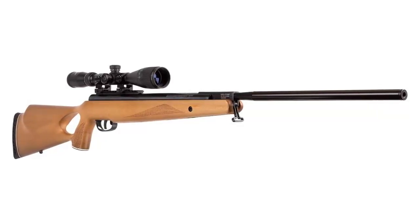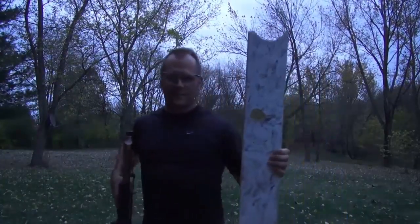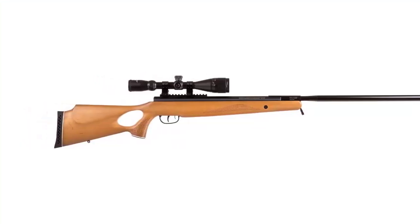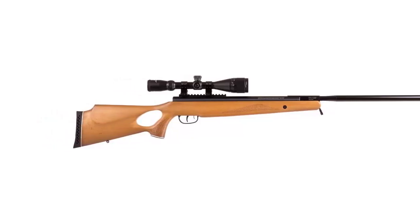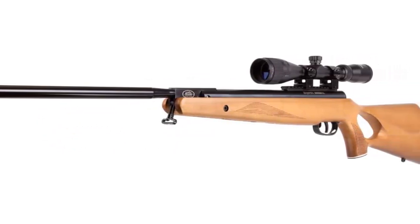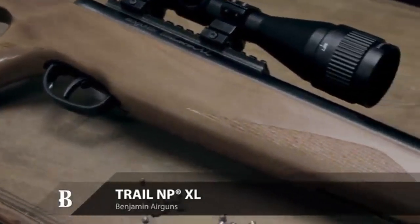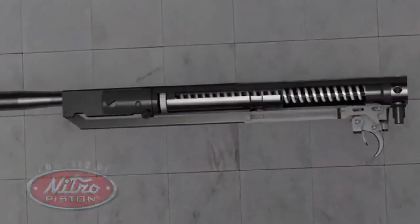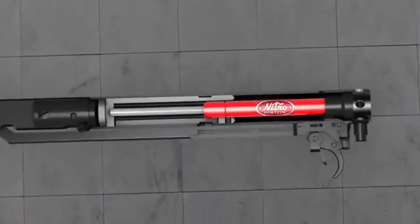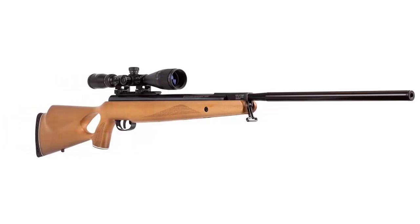The rifle also has a 5-shot magazine and a dovetail scope mount for easy scope mounting. The Benjamin Trail MPXL Air Rifle is powered by a nitro piston system, which provides the convenience of shooting with no cocking or pumping effort and less vibration and noise. The nitro piston system also helps reduce felt recoil and the need for lubrication. With its adjustable features, rifled steel barrel, and nitro piston system, this rifle is perfect for target shooting, plinking, and small game hunting.